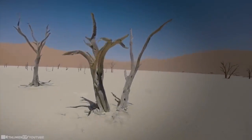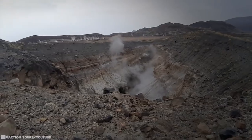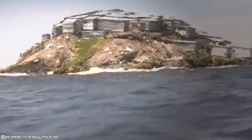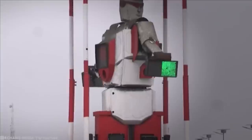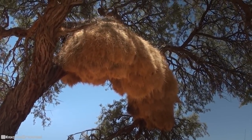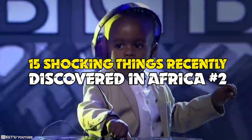Africa is a distinctly unique continent, rich in cultural diversity, a wealth of natural resources, amazing animals, and offers breathtaking tourist attractions as well. Incredibly, Africa's total size is roughly a fifth of the Earth's total land mass, making it larger than India, China, Mexico, and the USA combined. 15 Shocking Things Recently Discovered in Africa, Part 2.